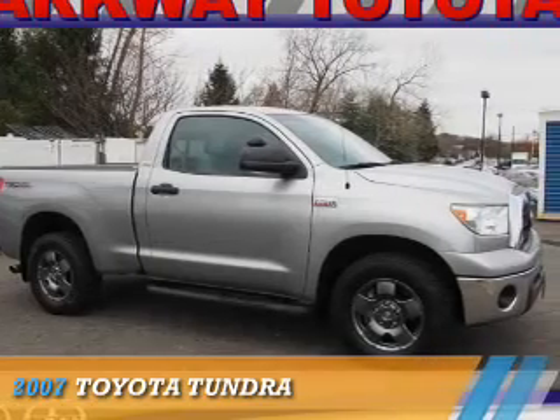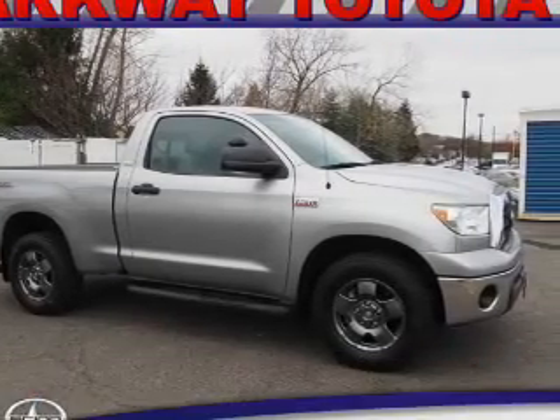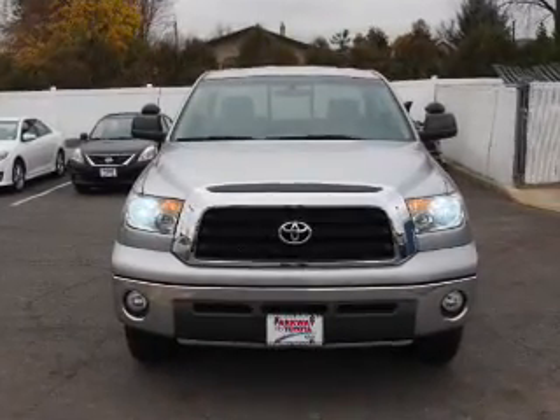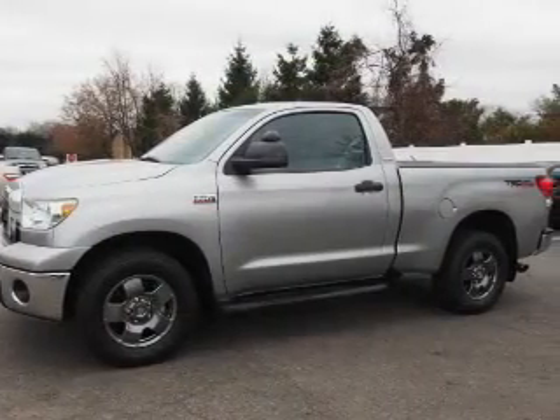Presenting the 2007 Toyota Tundra. It's powered by four-wheel drive, a 5.7-liter eight-cylinder engine, and an automatic transmission.